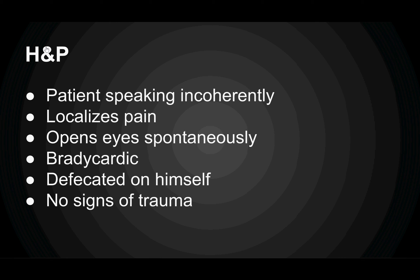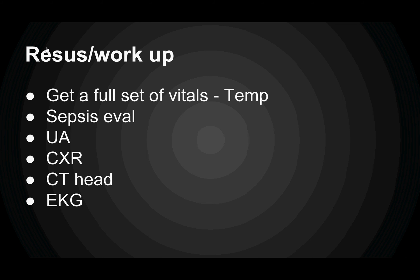The patient is speaking but it's incoherent, he's localizing to pain, he opens his eyes spontaneously — which puts him at a GCS of about 11. He's bradycardic on exam, he's defecated on himself, but you don't see any signs of external trauma.